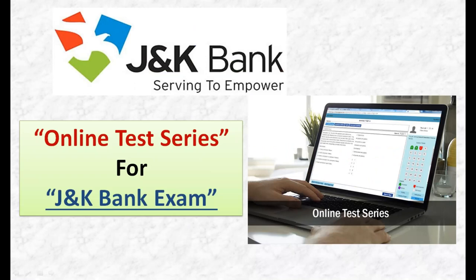I am Satishwar. In today's video lecture we are going to do a very special thing. Finally, as you all know, the date of the bank exam has been disclosed for Bank PO and Associate.